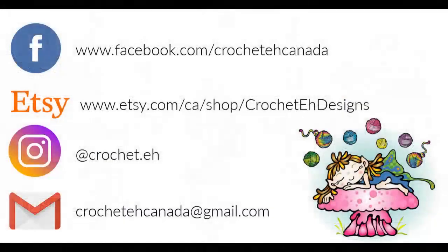Thanks for joining me. I will talk to you guys soon. Bye!